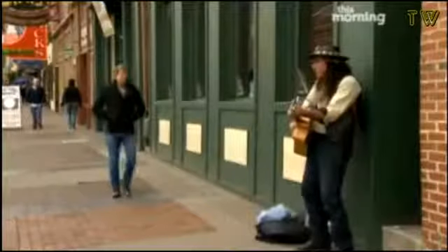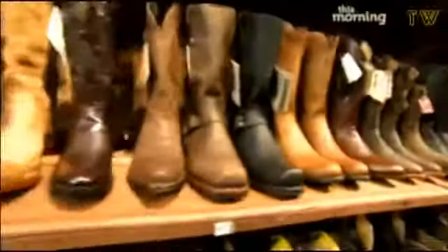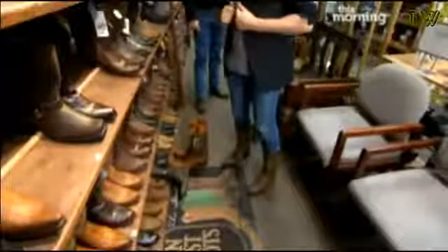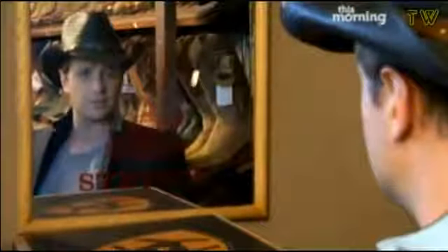With a full belly of ribs and moonshine, I'm starting to feel like a local. But I also need to look the part, so it's time to grab myself a cowboy hat and boots. I kind of think this is the one. Got my boots, got my hat — we're off to the Grand Ole Opry.